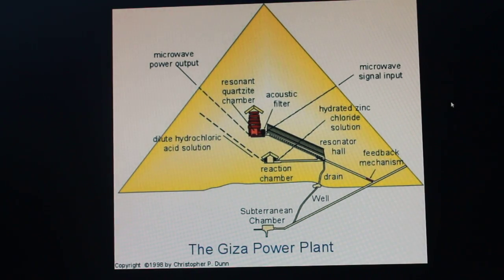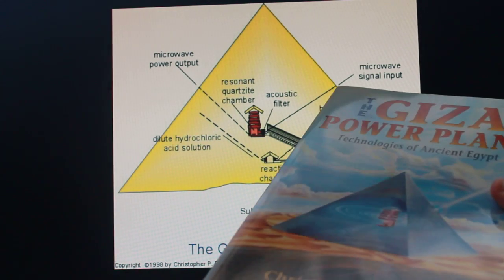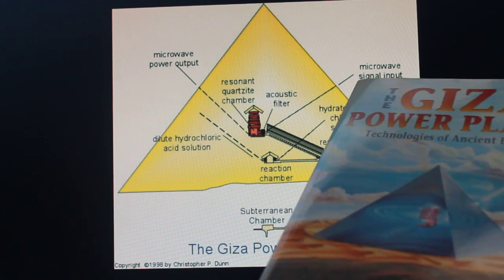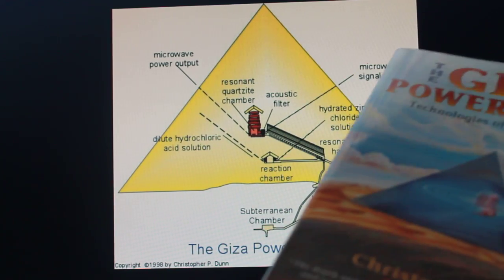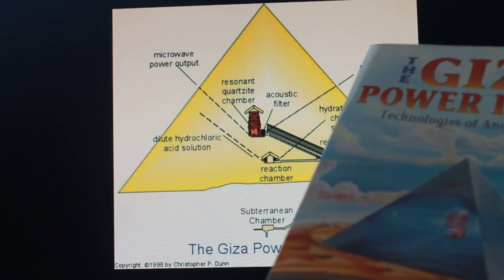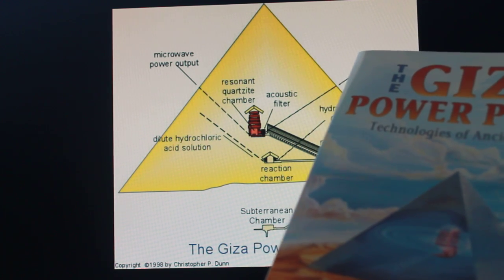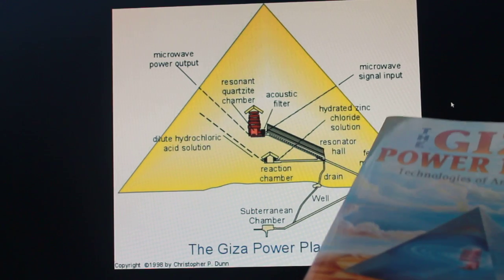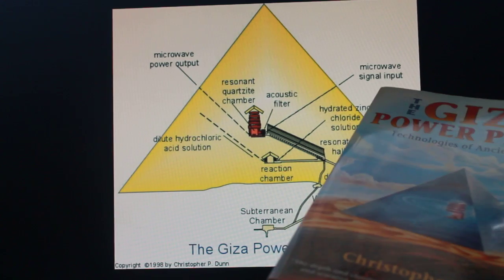There is a man, Christopher Dunn. He wrote this book, The Giza Power Plant. It's a great book — I don't believe it. He's saying the Great Pyramid is some sort of resonator, collecting frequencies coming out of the earth, and channeling microwave radiation, basically using acids and stuff to do this. I don't believe that. I think the process is too tenuous. Chris, it's a fantastic idea, but it's so tenuous. Build it first, show me it works, and then let's apply it to this.